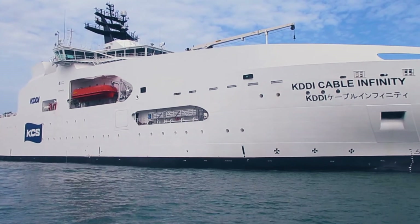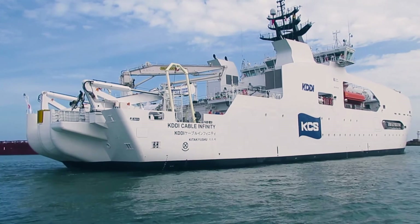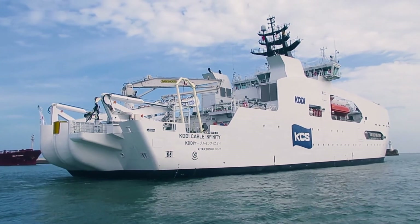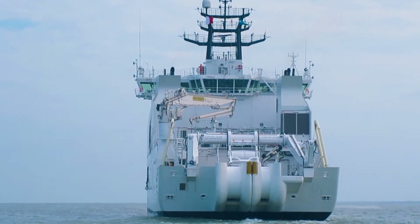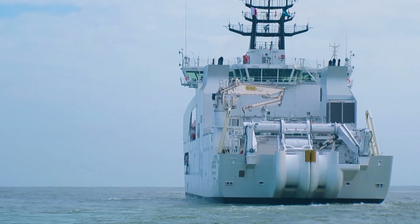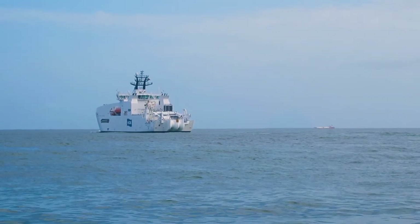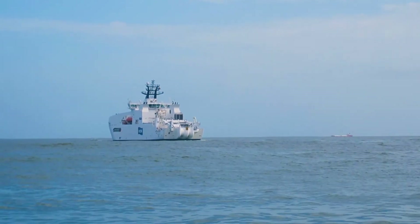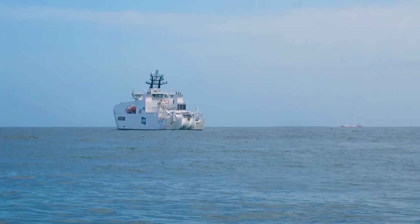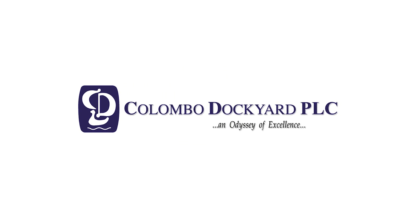This modern-day, highly sophisticated cable-laying vessel is a testament to the pride and dedication exhibited by Colombo Dockyard. Colombo Dockyard is proud to be building this new class of vessels for its deployment around the world and demonstrates Colombo Dockyard's proven capability to construct and deliver large complex vessels to the world.